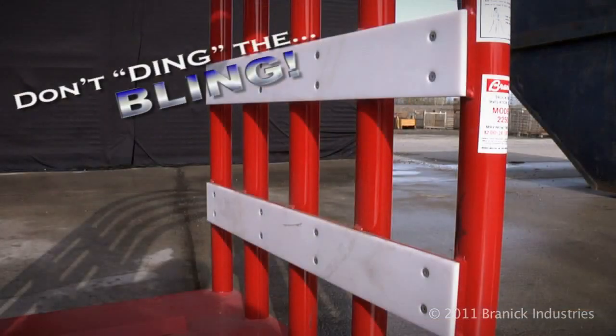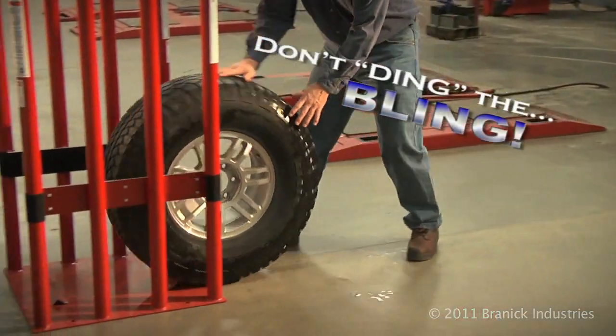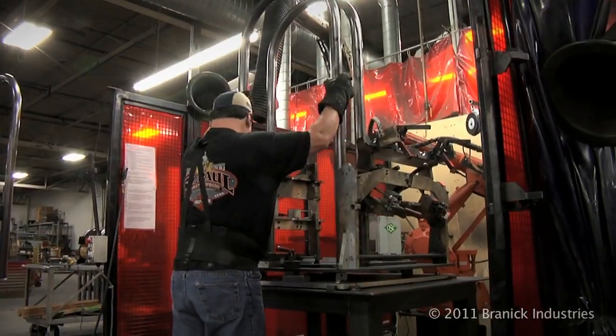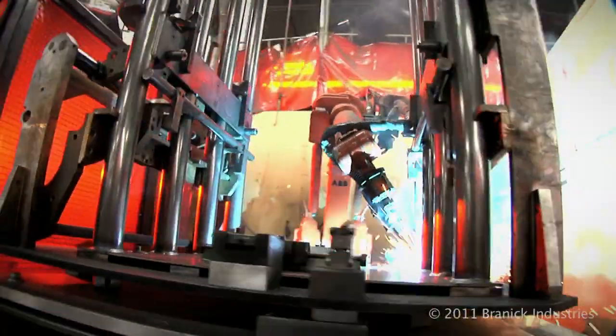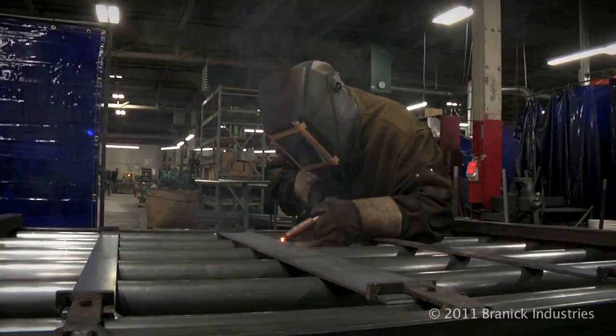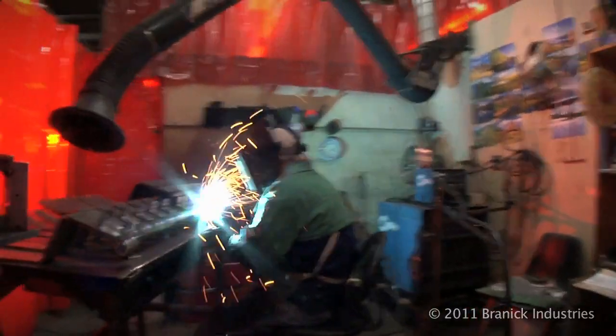Brannock also provides a no-mar coating to protect those newer and expensive rims. Brannock's workmanship and quality stands out, from robotics to a team of veteran welders, each with a minimum of 20 years of experience.